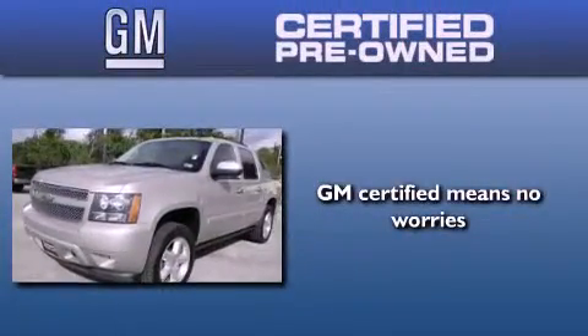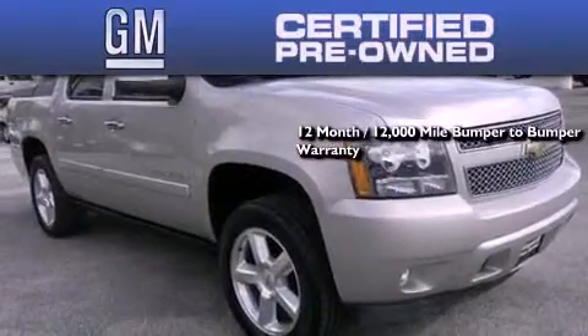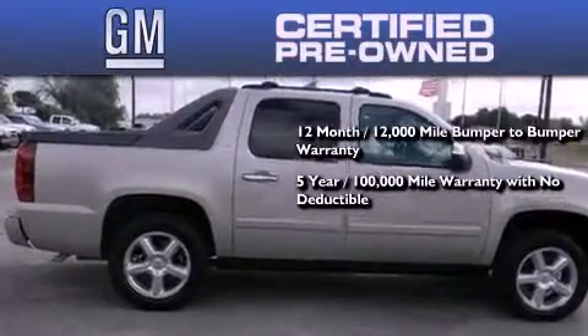A GM certified used vehicle can deliver more satisfaction and certainty than an ordinary used vehicle. A GM certified means you get a 12-month 12,000 mile bumper-to-bumper warranty and a five-year 100,000 mile powertrain limited warranty with no deductible.